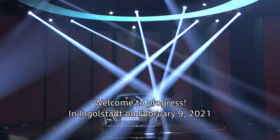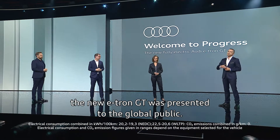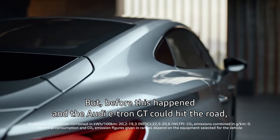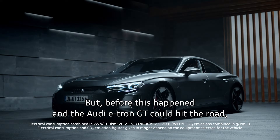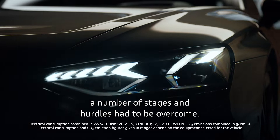Welcome to Progress. In Ingolstadt on February 9, 2021, the new e-tron GT was presented to the global public. But before this happened and the Audi e-tron GT could hit the road, a number of stages and hurdles had to be overcome.